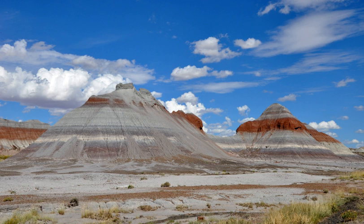Petrified Forest National Park is an American national park in Navajo and Apache counties in northeastern Arizona. Named for its large deposits of petrified wood, the fee area of the park covers about 230 square miles, encompassing semi-desert shrub steppe as well as highly eroded and colorful badlands. The park's headquarters is about 26 miles east of Holbrook along Interstate 40, which parallels the BNSF Railway's southern Transcon, the Puerco River, and historic U.S. Route 66.